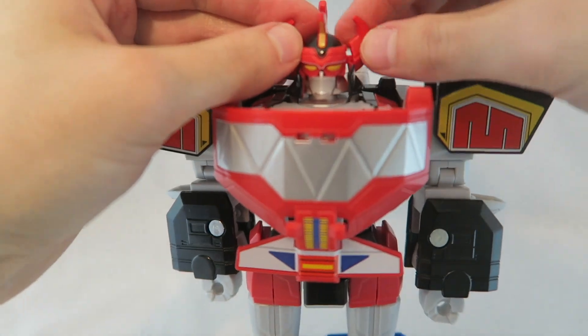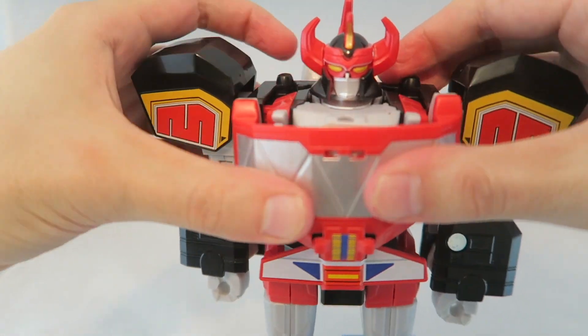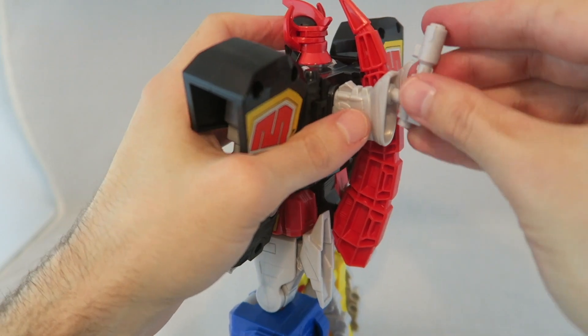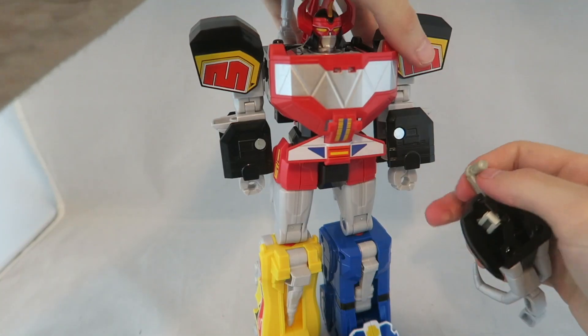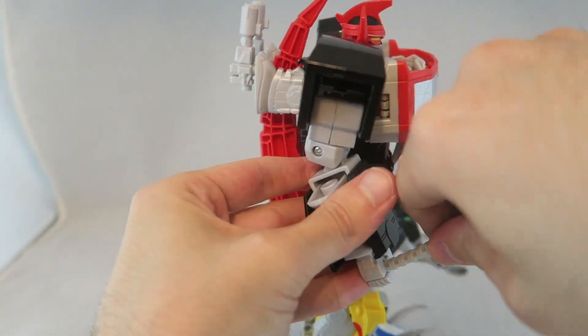Not sponsored by Spin Master. Next up is the Hasbro MMPR Megazord — the budget one that came in individual packs, which is how I got it, and it also comes in a multi-pack you can buy online. This one I think is a little bit underrated. The details aren't that great and the helmet's a little bit small, but for the most part it's actually not bad. Especially since a lot of the MMPR Megazords become more expensive over time — it took me a while to hunt down the original Megazord before the Legacy ones came out. This is a nice easy way to get a decently solid MMPR Megazord, either as a cheap alternative or if you're just impatient and want something in the meantime.